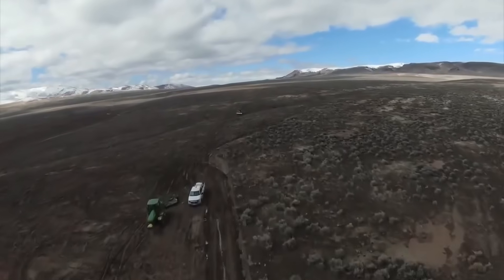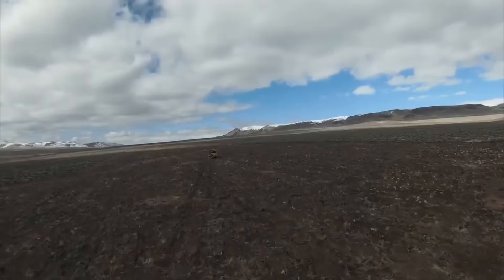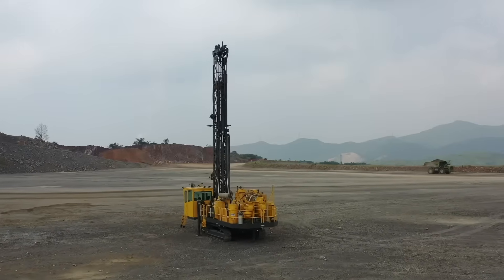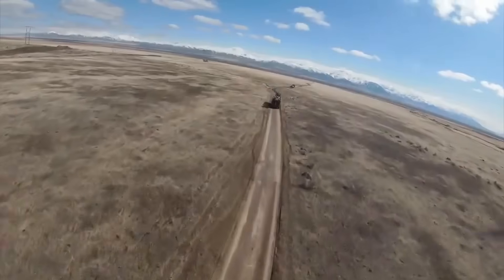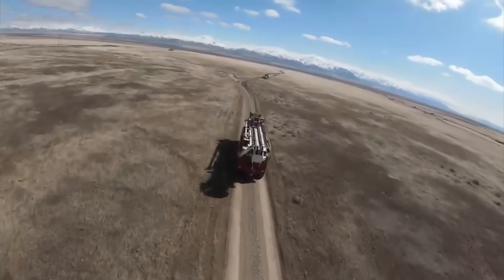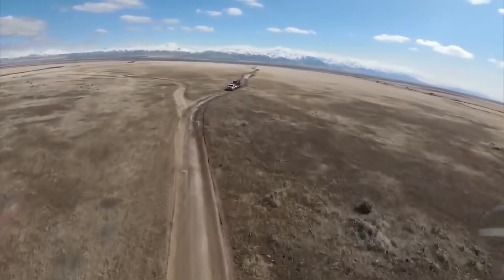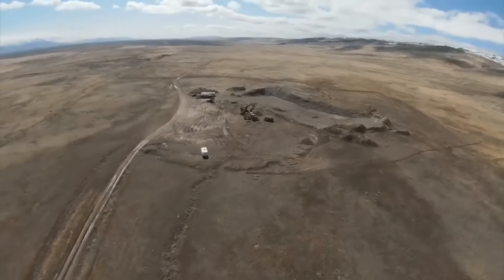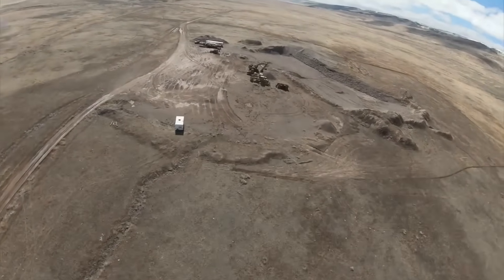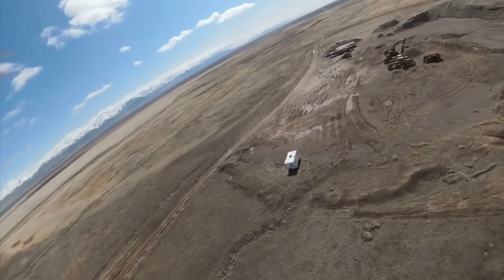Every day, convoys of haul trucks move earth and aggregate across the construction site, shaping the ground for the processing complex that will anchor the mine. Massive drills bore into volcanic clay to test foundations and prepare for the first production benches. Dozers carve terraces and access ramps hundreds of meters wide, each mapped and surveyed with centimeter-level accuracy using drones and LIDAR — part of Bechtel's digital site management system. Even the future waste rock and tailings areas are being engineered like architectural structures, with drainage layers and containment systems designed to last for decades.